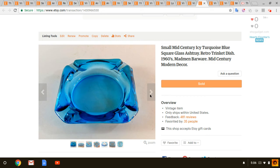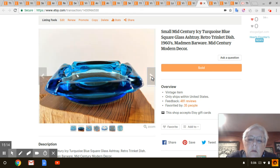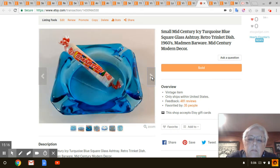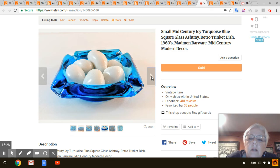Next is this little blue ashtray. I've had this a long time — I got it at Goodwill and I'm sure I paid about a dollar for it. That sold for $9.99 with shipping included. Very pretty — I like the color.